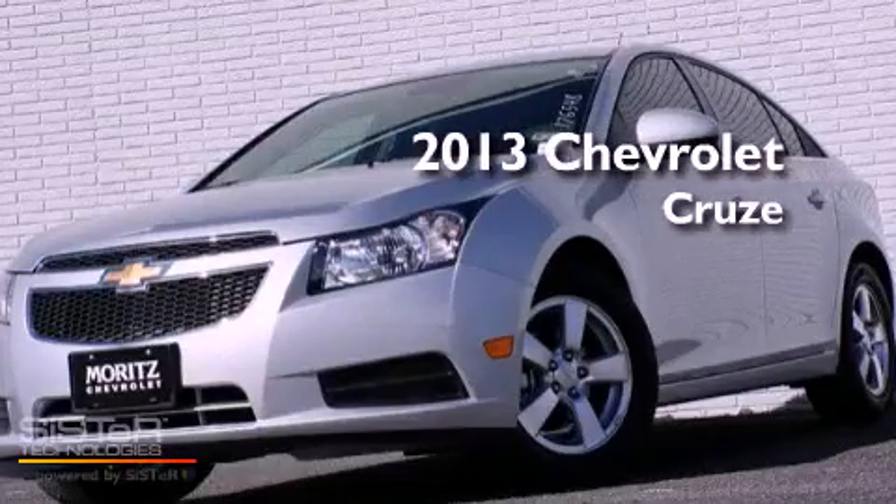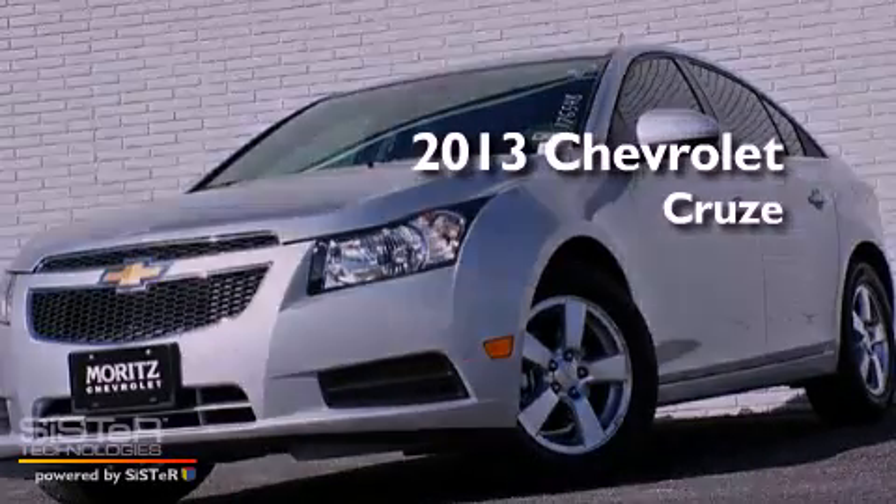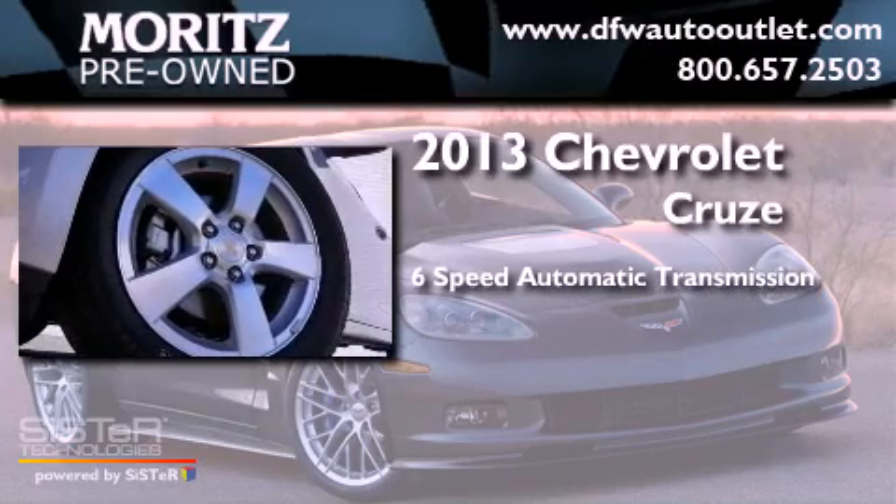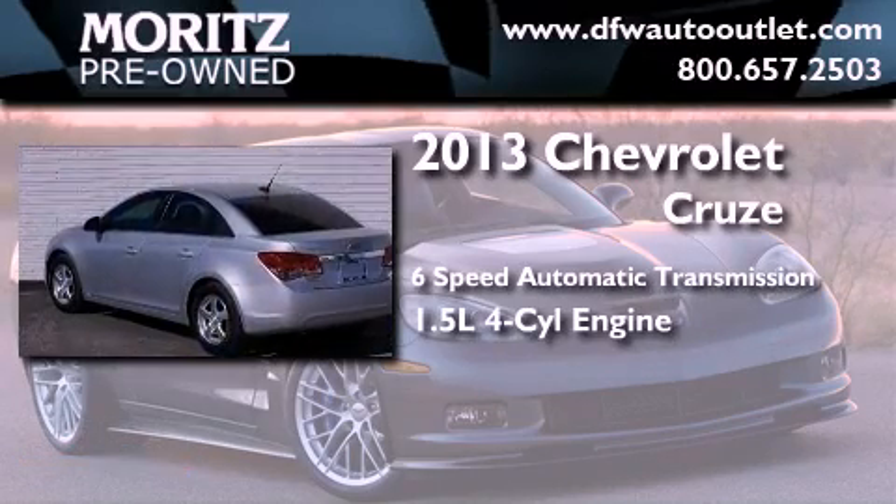This is a brand-new 2013 Chevrolet Cruze. This car has a six-speed automatic transmission and an inline four-cylinder engine.